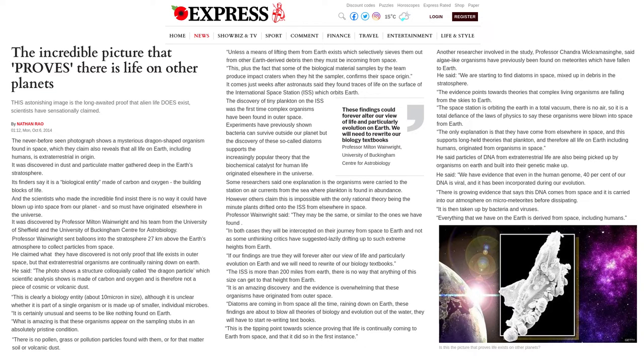The discovery of tiny plankton on the ISS was the first time complex organisms have been found in outer space. Experiments have previously shown bacteria can survive outside our planet, but the discovery of these so-called diatoms supports the increasingly popular theory that the biochemical catalyst for human life originated elsewhere in the universe. Some researchers said one explanation is the organisms were carried to the station on air currents from the sea where plankton is found in abundance. However, others claim this is impossible, with the only rational theory being the minute plants drifted onto the ISS from elsewhere in space.